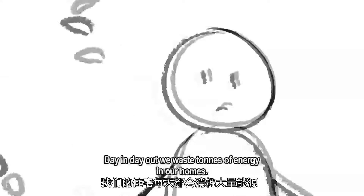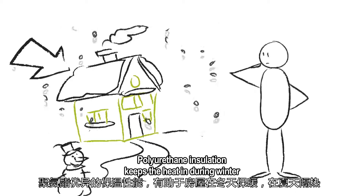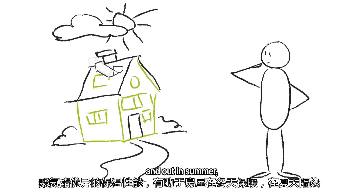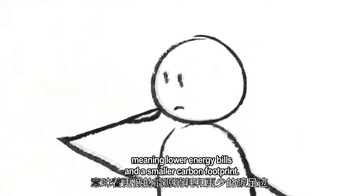Poly what? Day in, day out, we waste tons of energy in our homes. Polyurethane insulation keeps the heat in during winter and out in summer, meaning lower energy bills and a smaller carbon footprint.